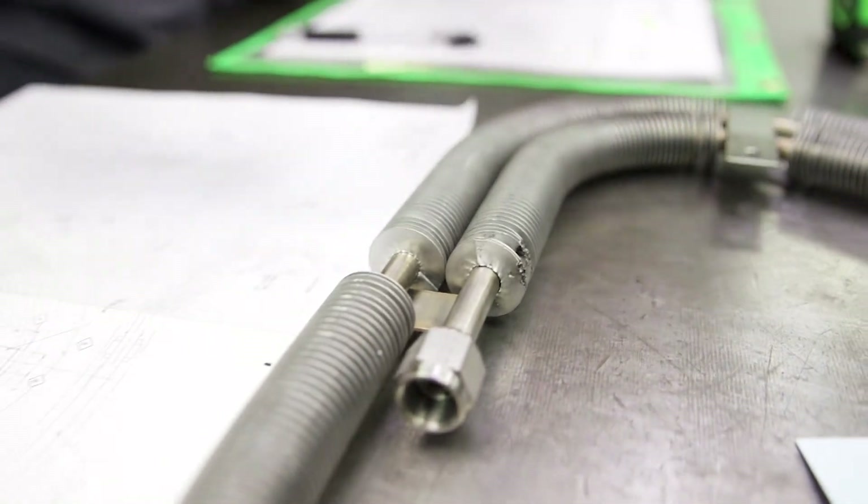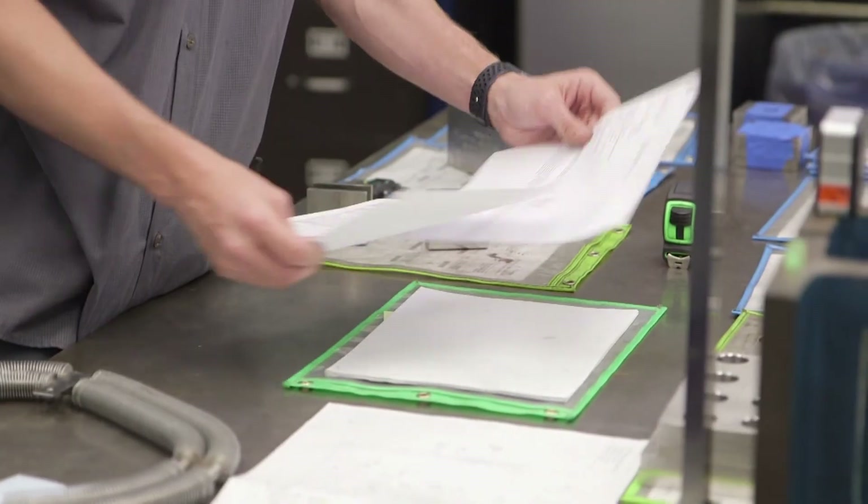We're also looking at different and new concepts of measurement. We've just purchased a CMM — it's a huge investment for Energy Transfer — and it will allow us to measure parts more quickly and more accurately than any other supplier.